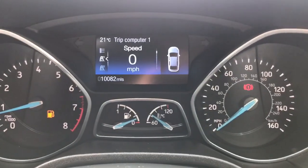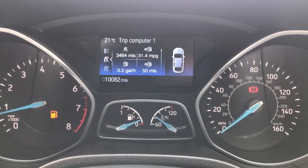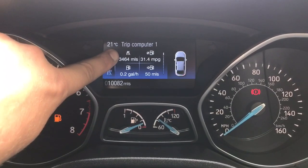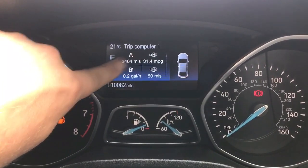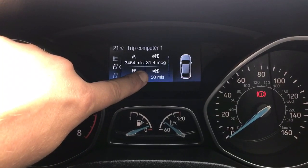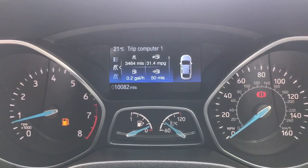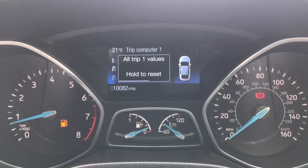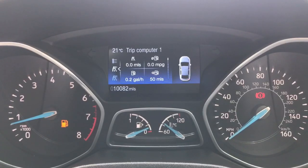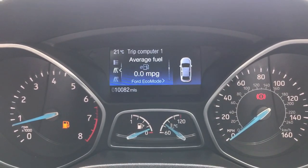Now we're inside the car we need to reset the trip computer. Moving up one square, you can see the trip computer information: miles in the top corner, average miles per gallon, instant miles per gallon, and total fuel left in miles. We can reset those top two by pressing and holding the OK button on the left-hand side of the steering wheel — they are now reset.